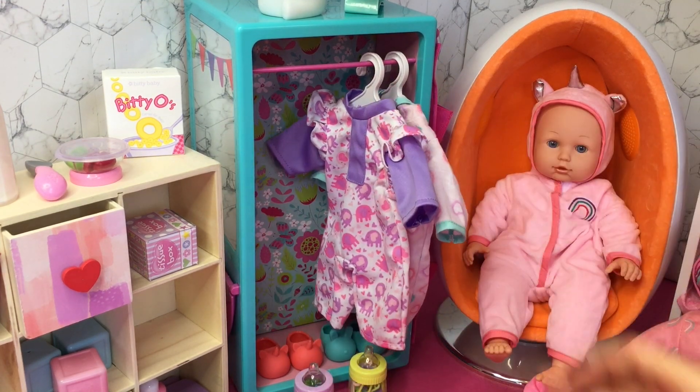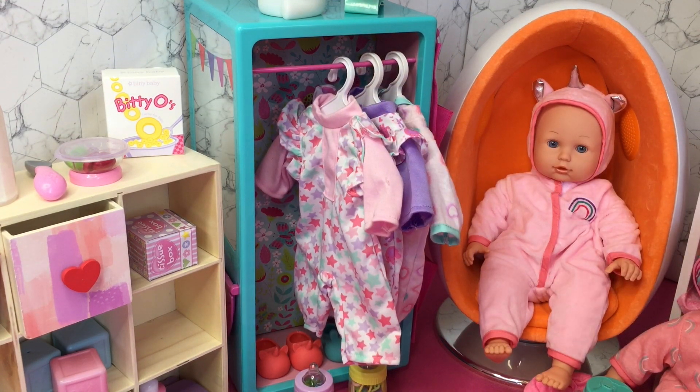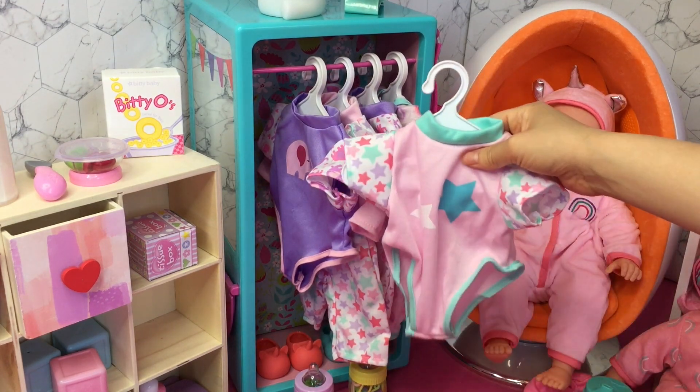Let's go ahead and place the outfits back in the wardrobe where they belong. They are so lovely — I love the pink and purple theme between all the outfits. Let's place the final two outfits in so we can start organizing the accessories on the floor.